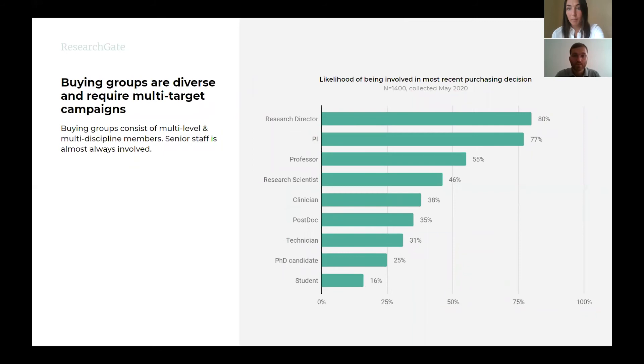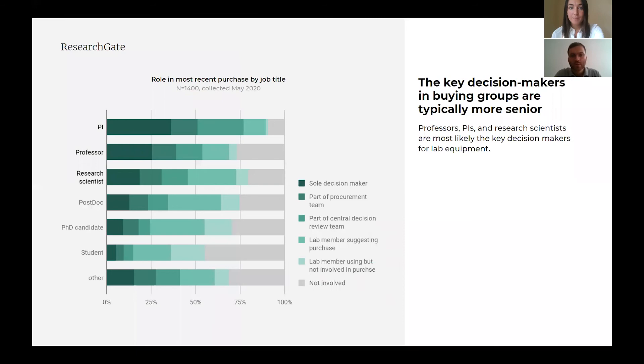While senior scientists are involved in all buying groups, we're finding that more junior scientists are also usually involved, and very likely influence the more senior buying group members. Successful marketing campaigns should not only have multiple targets, but also address the role of influencers, such as peers and more junior staff, to maximize impact. In fact, in our next commercial insight series, which we'll share with you in Q4, we will address the tactics and levers to pull in order to tackle multi-level, multi-discipline purchasing decisions.